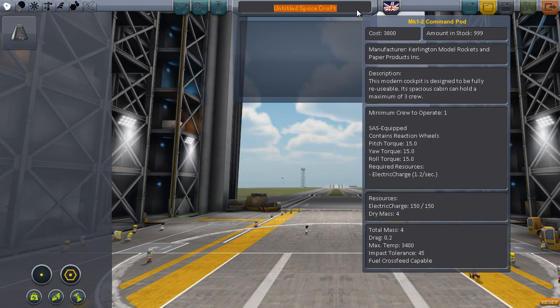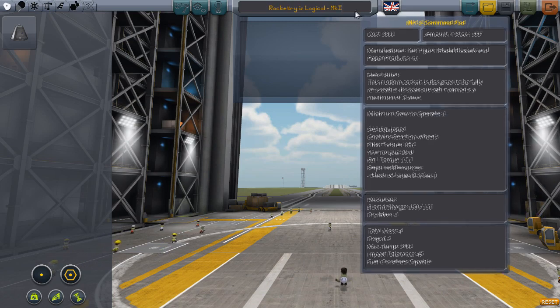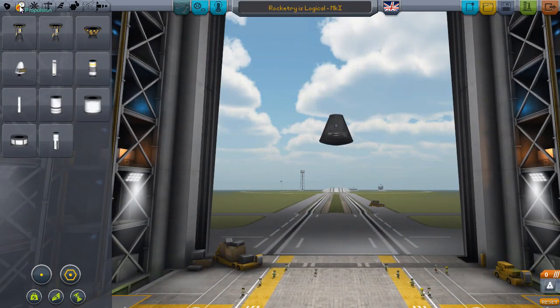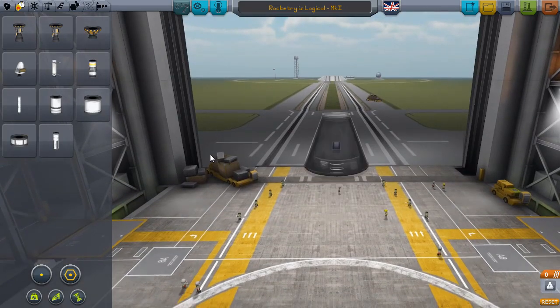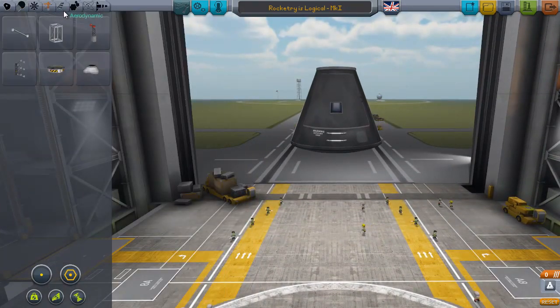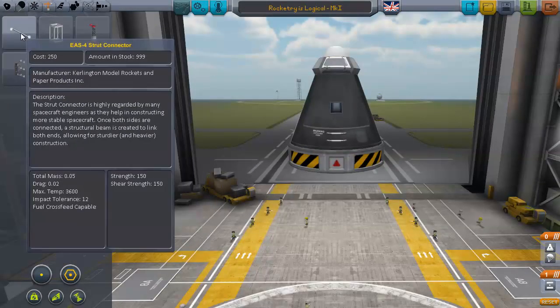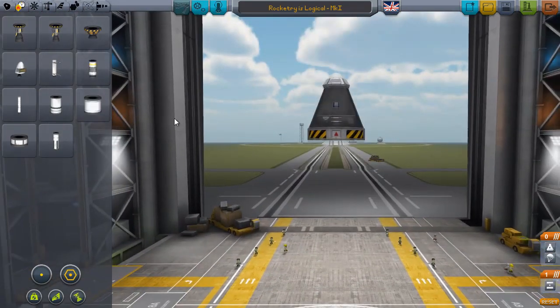Let's call this... Rocket Tree is Logical, Mark 1. And we still only have this command pod — I'd like a better command pod, a two-man command pod. So we're going to do a moon landing. We tried once, we failed. It's time to try again. The rocket we had there was probably capable of it, but we're going to make things even better — with struts. Struts: saviour of the universe. Kind of like Flash.